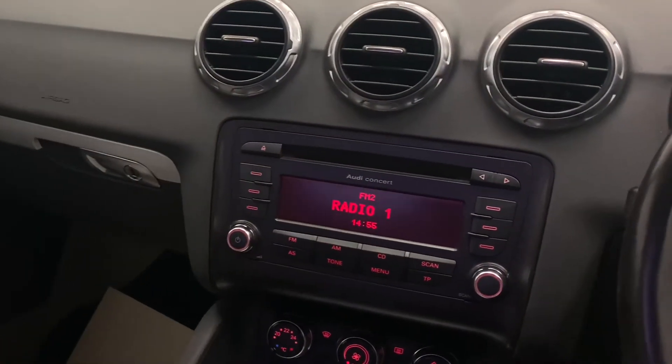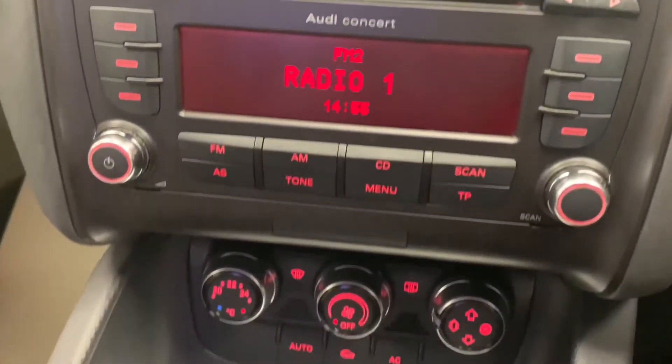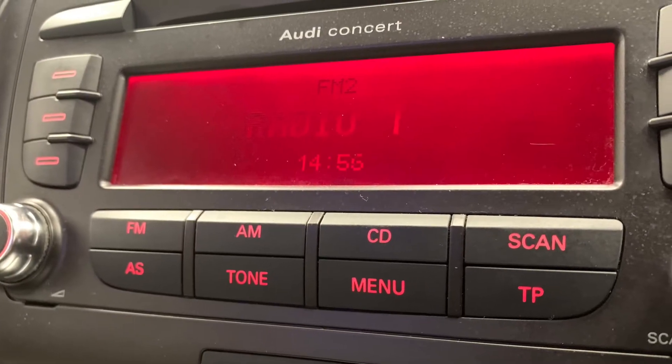Moving across to the centre console, we'll now see the in-car entertainment options, which consists of the Concert 2 audio system featuring MP3, single CD, AUX and radio.